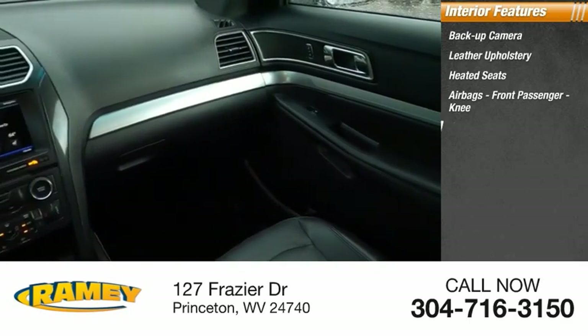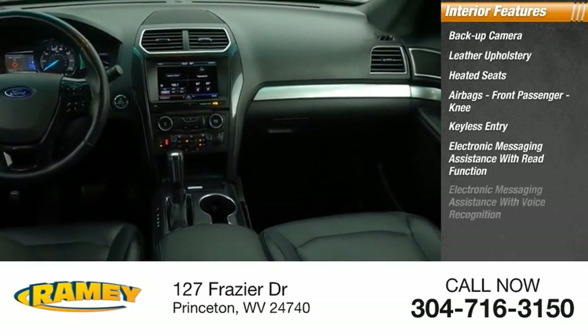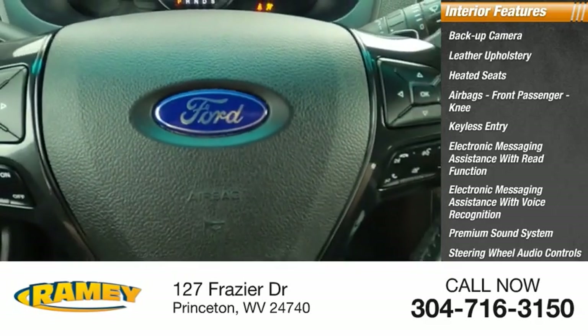Front passenger knee airbag, keyless entry, electronic messaging assistance with read function, electronic messaging assistance with voice recognition, premium sound system, steering wheel audio controls, and security system.